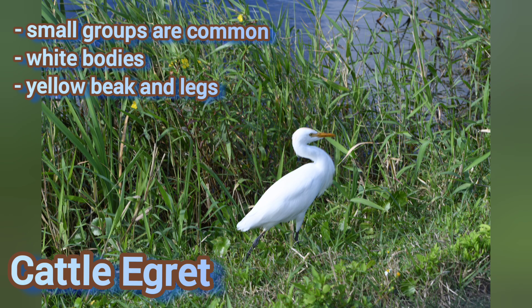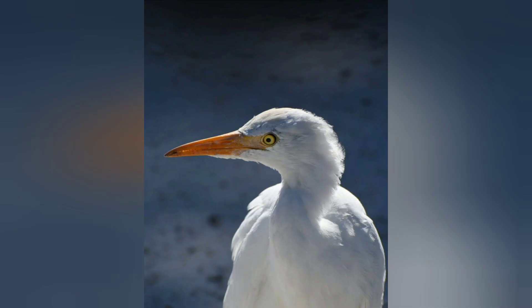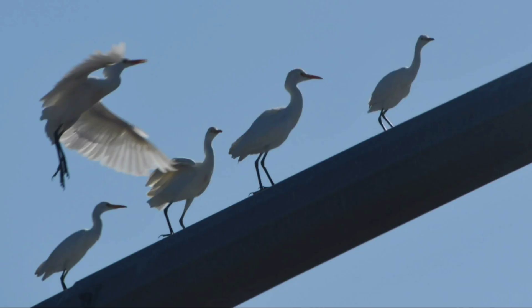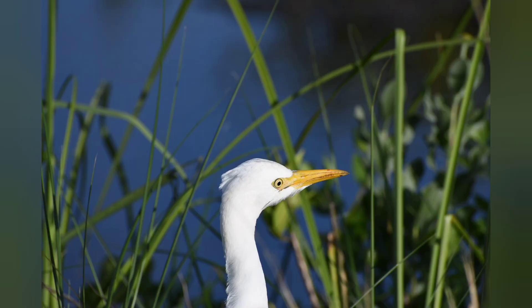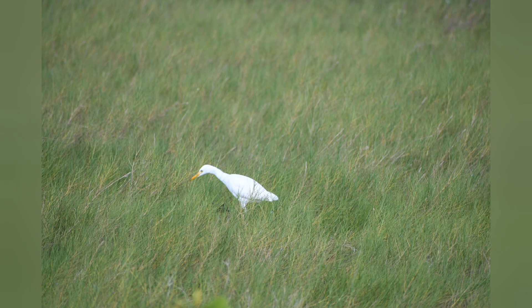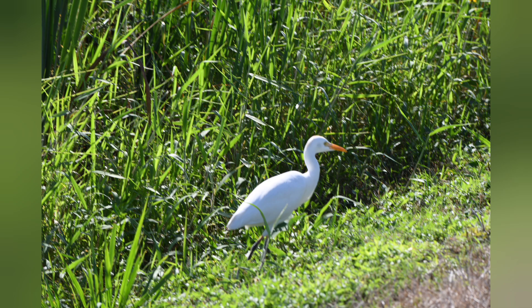Now, this is the cattle egret — our little fellas that are often seen out in fields with cattle or any sort of livestock, horses, whatever. You can even see them at the zoo or on the side of the road. These guys are just basically everywhere. They're little white birds with a bright yellow beak. When they get breeding plumage, they're a little bit peachy. You'll see them all over the place.